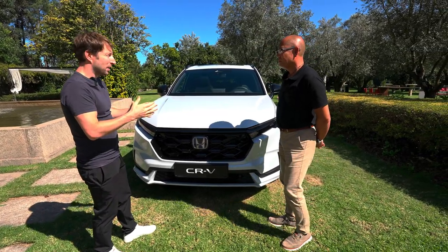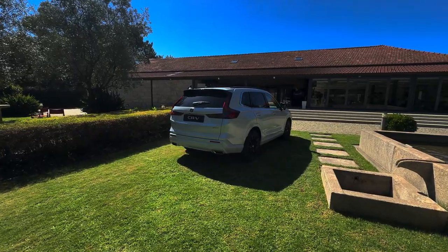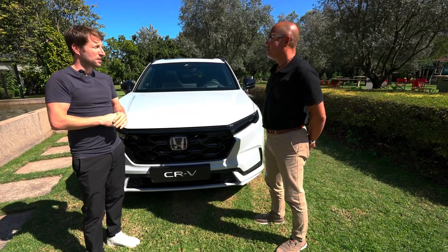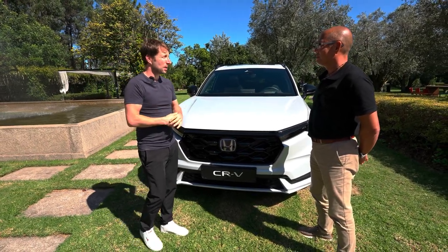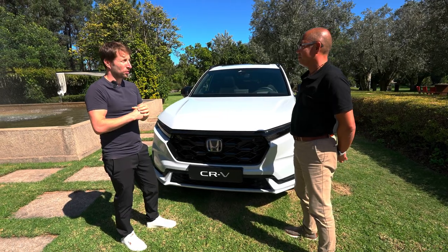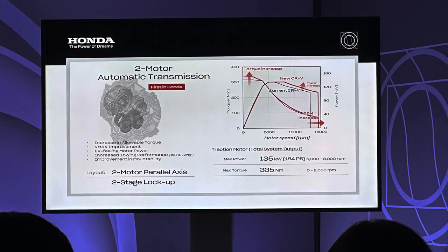First of all, I want to congratulate you and your team because the car is just fabulous — not only the design, but also the improvements and the full hybrid system, which I think is one of the best combinations of efficiency and smoothness of driving. Can you explain the new changes to the new CRV? I heard the motors are no longer in-line but now parallel — can you tell us about that?